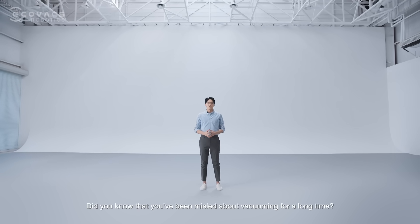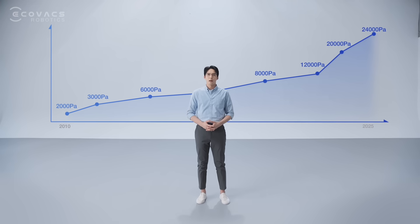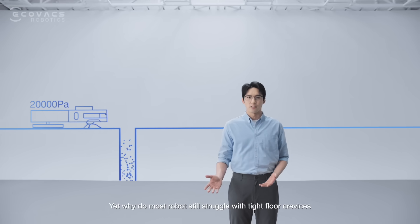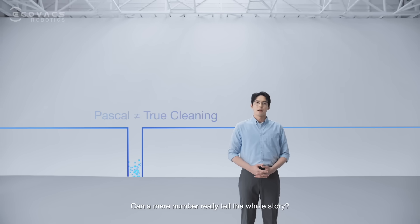Did you know that you've been misled about vacuuming for a long time? The market drowns you in ads flaunting impressive Pascal robot vacuums, as if Pascal alone defines cleaning efficacy. Yet why do most robots still struggle with tight floor crevices, deep carpet dust, and bulky debris? Can a mere number really tell the whole story?